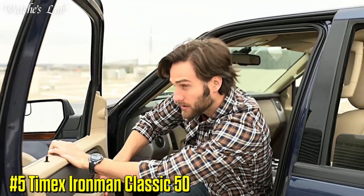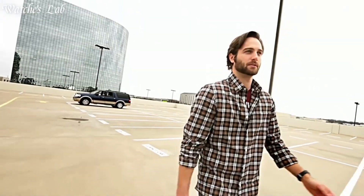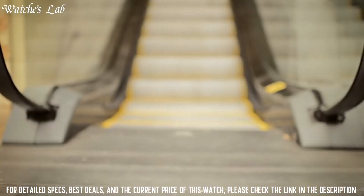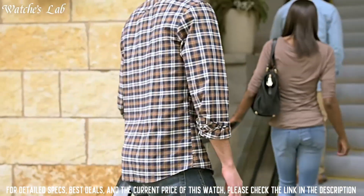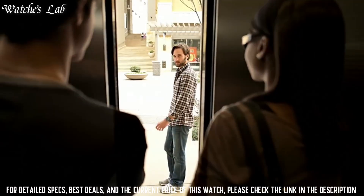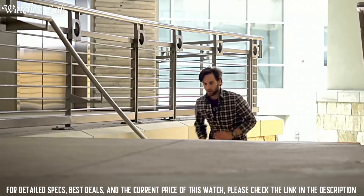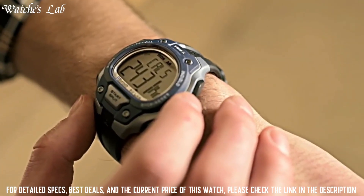Number 5: Timex Iron Man Classic 50. Case diameter 43mm, case thickness 14mm, band material resin, band size 8 inches, band width 18mm, band color black, dial color gray, bezel material resin, bezel function stationary, calendar day, date, month. Item weight 1.8 ounces, movement quartz.